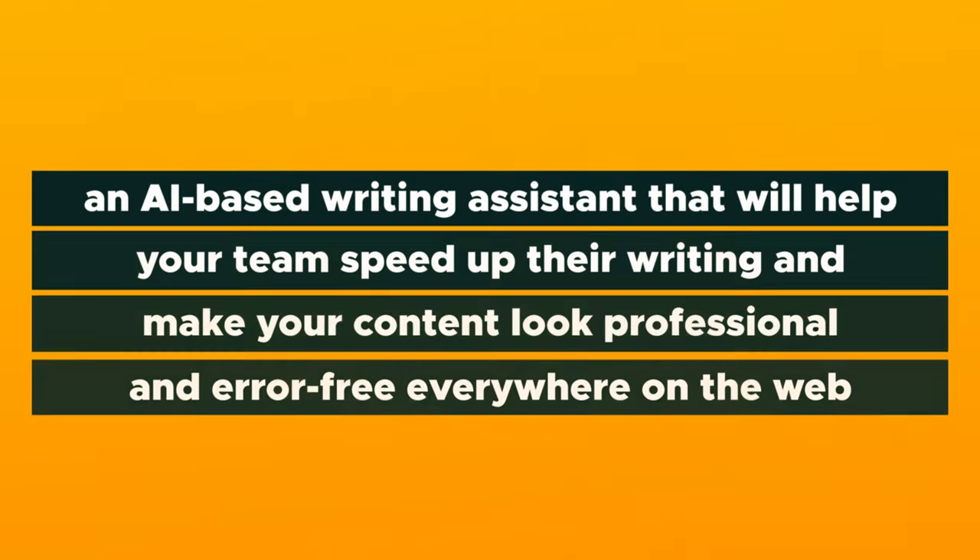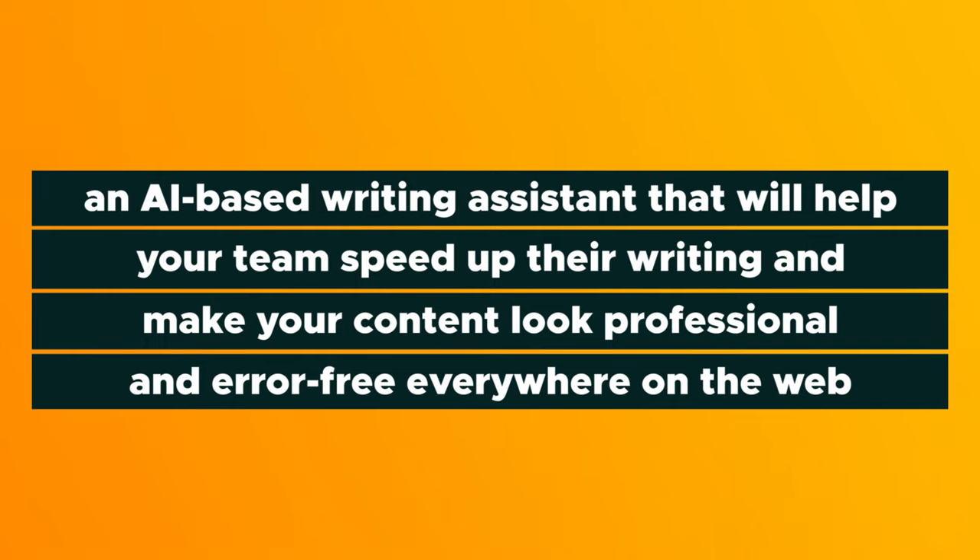Today, I can't wait to talk to you about Lingwix Business, an AI-based writing assistant that will help your team speed up their writing and make your content look professional and error-free everywhere on the web.